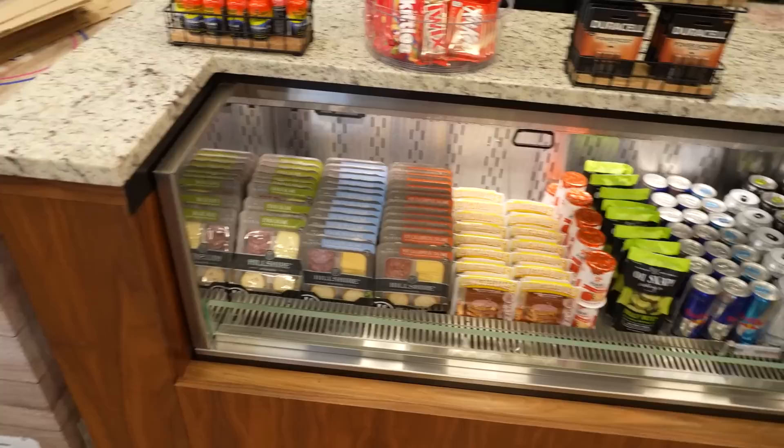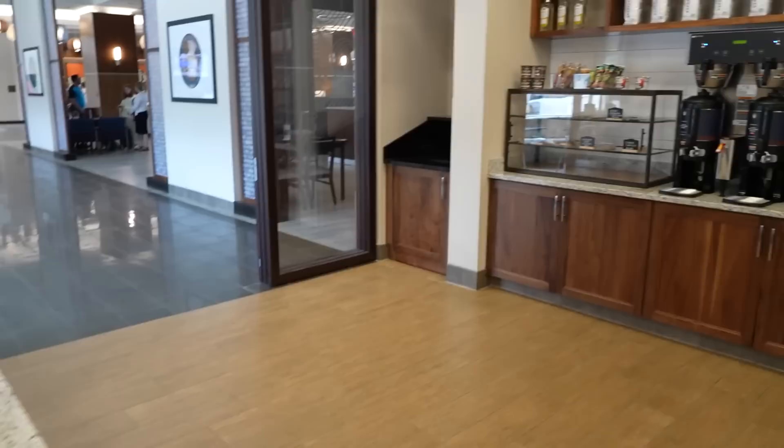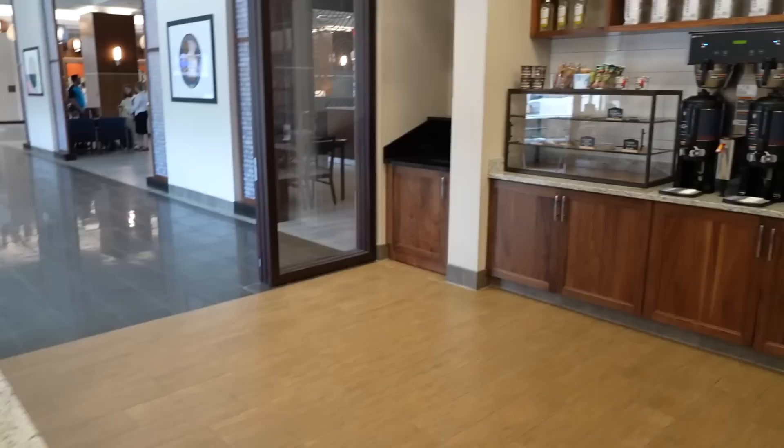They've also got adult lunchables, mini melts, and a chocolate chip cookie that looks very delicious.